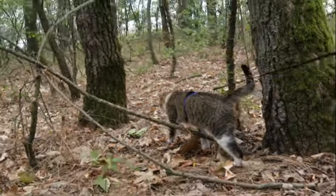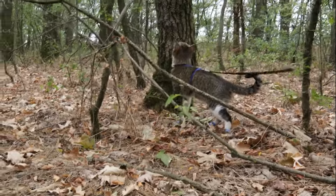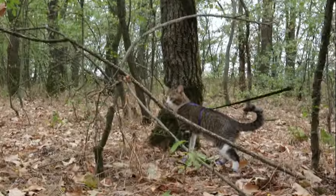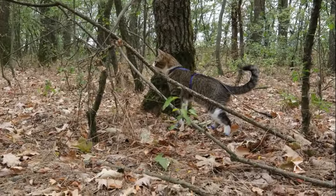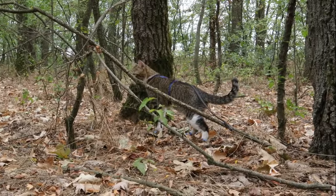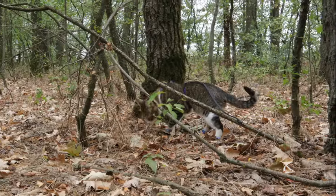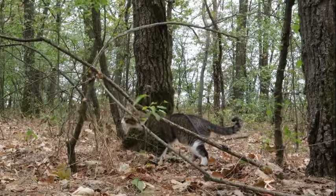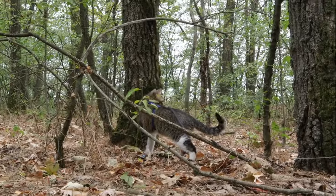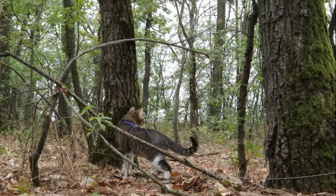The adaptive significance of the tapetum lucidum becomes evident when considering the evolutionary pressures faced by nocturnal predators such as cats. In the cover of darkness, where sources of illumination are scarce, the ability to detect even the faintest glimmer of light can mean the difference between success and failure in the hunt. By amplifying the available light, the tapetum lucidum enables cats to perceive their surroundings with greater clarity and detail, giving them a decisive advantage over their prey.